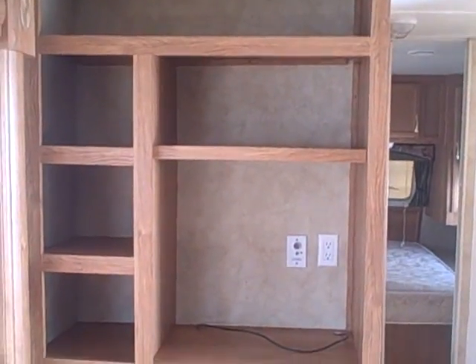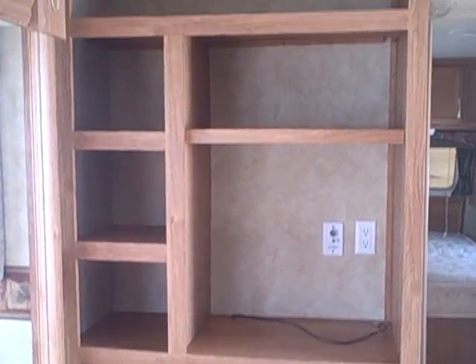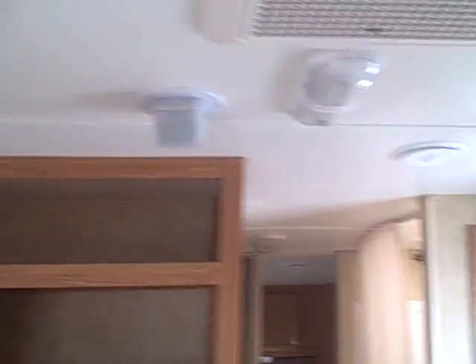For the entertainment area, there's a built-in entertainment system on the front wall bulkhead here — a place for a large TV, room for all your electronics and DVDs, that sort of thing. It has air conditioning and built-in stereo speakers you can see throughout this RV.